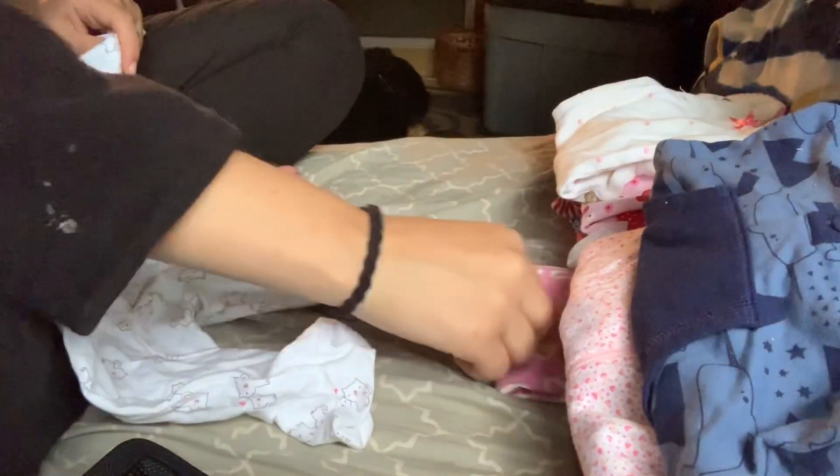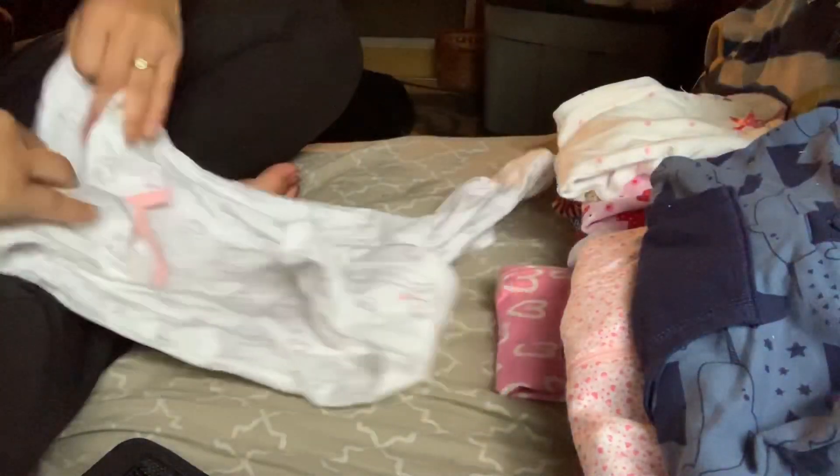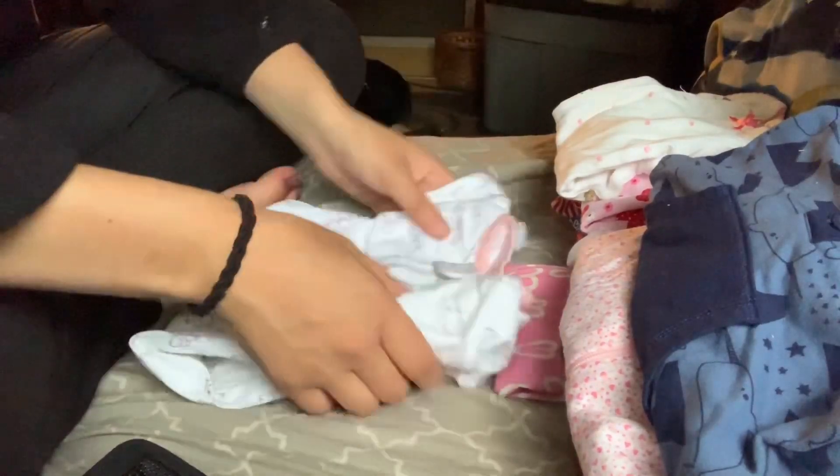That's all I had to update you with. The rest of this video is just going to be a quick — I'll probably fast forward it — of me folding and organizing all of my reborn clothes. So I hope you enjoy.